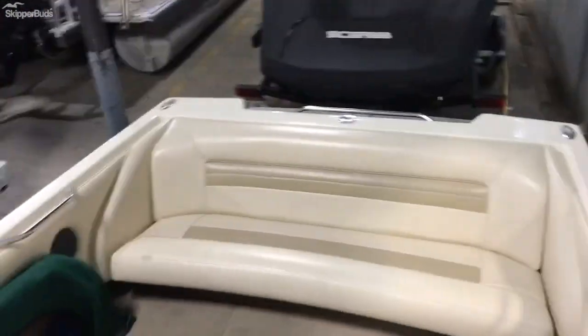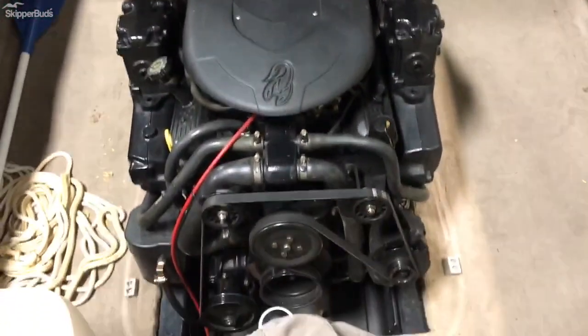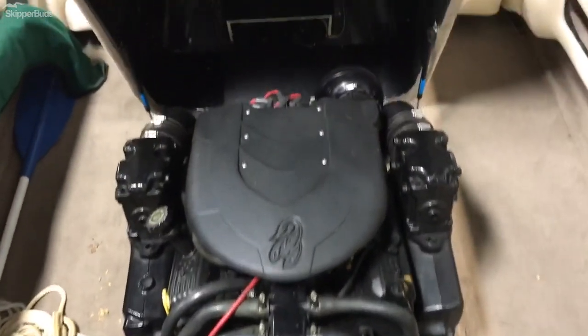Looking at it towards the rear, take a look at the engine compartment here. Very clean, well maintained engine. Storage up in the nose.